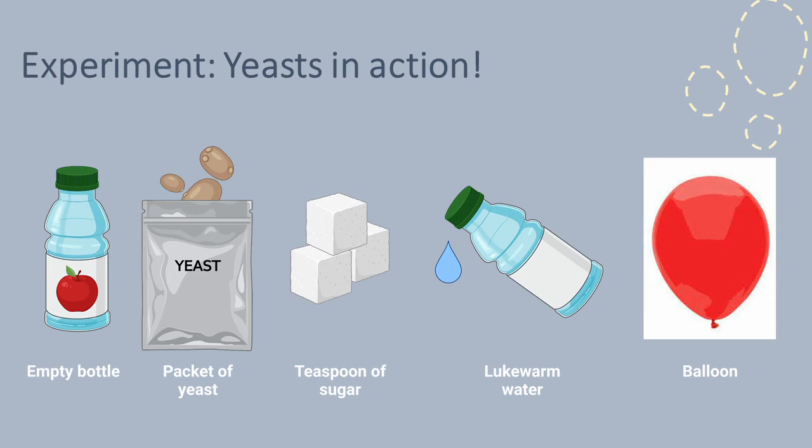All you need is a plastic bottle, a small packet of yeast that you can buy in a supermarket, a teaspoon of sugar, some warm water — not cold, as the yeast like to rest at cold temperatures, and not too hot or the yeast will be killed — and an empty balloon, not an inflated one, because we're going to get the yeast to inflate it for us.